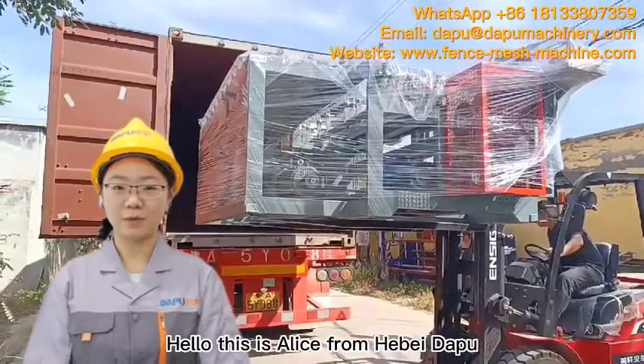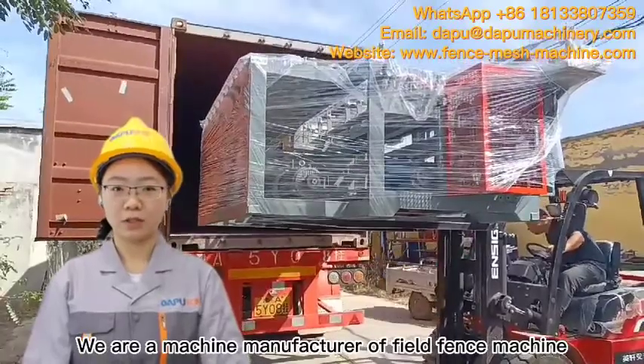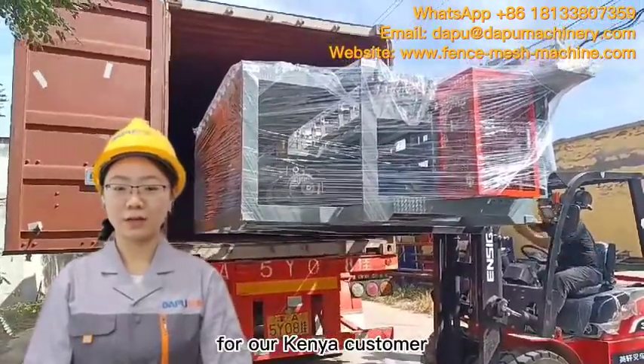Hello, this is Alice from Hebei Dahu. We are a machine manufacturer of felt fence machine. Today, we are going to load a machine for our Virginia customer.